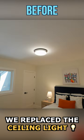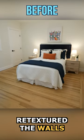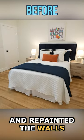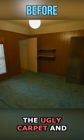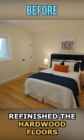We replaced the ceiling light, re-textured the walls and repainted them, and also peeled off the ugly carpet and refinished the hardwood floors.